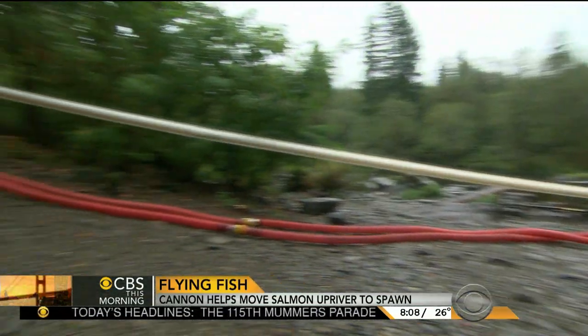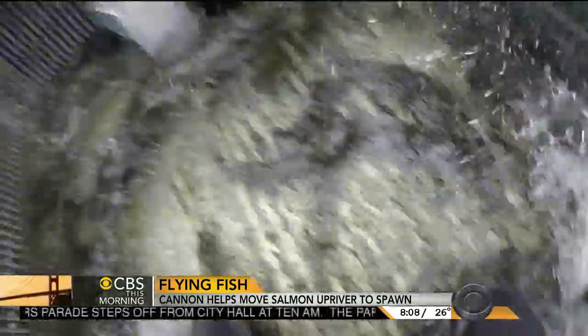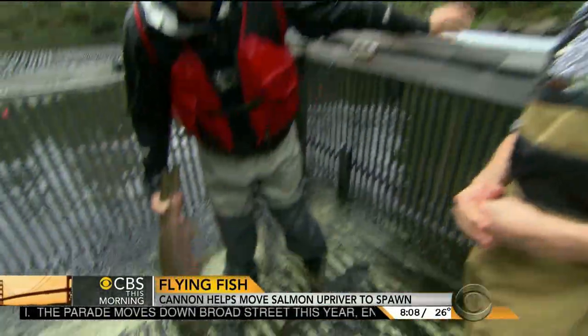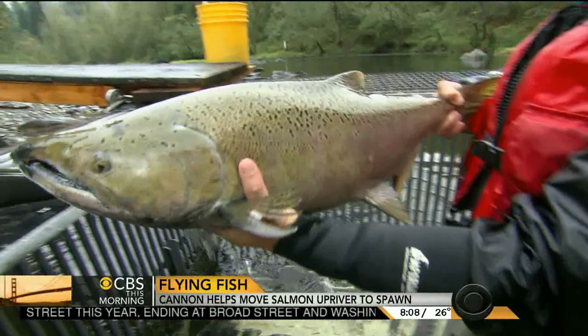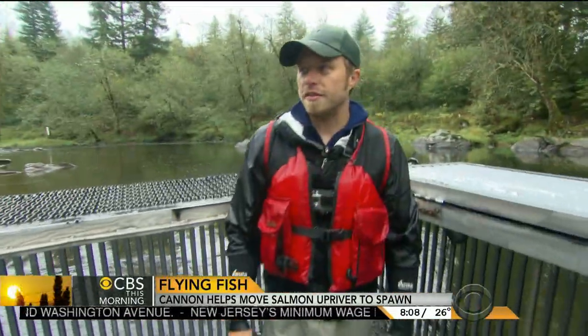The salmon cannon gets it done in half the time with a lot less labor, and they say with no danger to the fish. The reporter asks for a live demonstration: a hatchery buck is inserted into the tube and the whoosh does its thing.